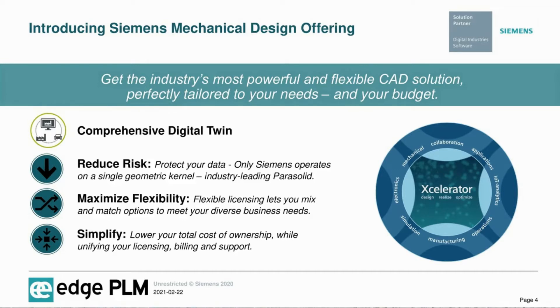We're able to strengthen your comprehensive digital twin while reducing risks and maximizing flexibility, and simplifying your total cost of ownership. When it comes to reducing risks and protecting your data, only Siemens operates on the industry-leading Parasolid kernel for all its CAD products. Only Siemens allows maximum flexibility in licensing, letting you mix and match all your CAD options, and only Siemens simplifies your licensing, billing, and support to effectively lower your total cost of ownership.